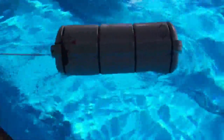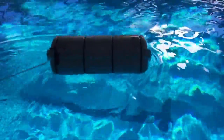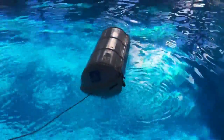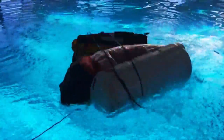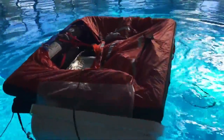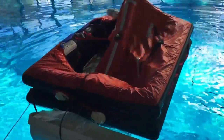The life rafts of the United States Navy are stored in canisters made of heavy-duty fiberglass and can be deployed either manually or automatically. If the ship starts to sink, a hydrostatic release device will detect a shift in pressure and then activate an automatic launching and inflation system.